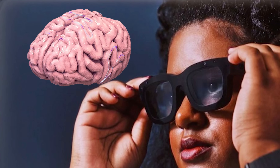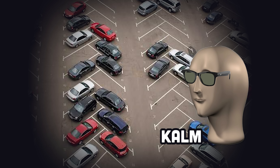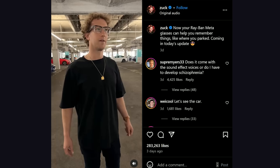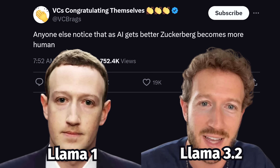Like when you wear them, your brain's memory becomes obsolete. When you lose your car in a parking garage, there's no need to panic because your glasses remember everything. 'Hey Meta, remind me where I parked my car.' 'You parked in spot 2304.' It's kind of weird how as AI gets better, Zuckerberg appears more human.